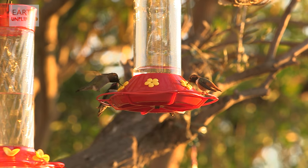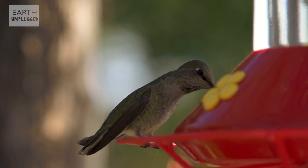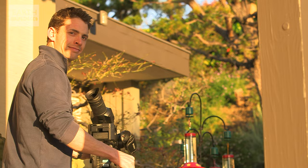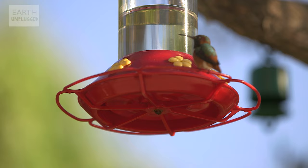So I'm out here in sunny Los Angeles with the Earth Unplugged team. We're surrounded currently by maybe 50 or 100 Anna's hummingbirds, one of the most common, and Allen's hummingbirds as well. Oh my God! This is just the most extraordinary experience — these tiny hummingbirds just everywhere.